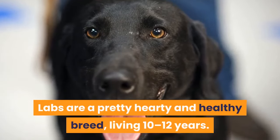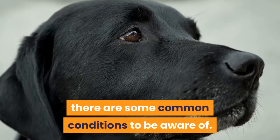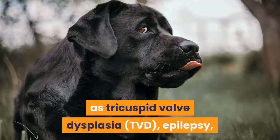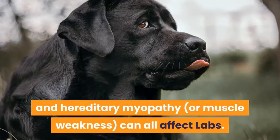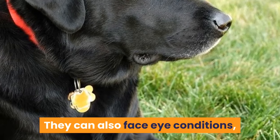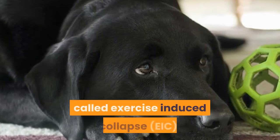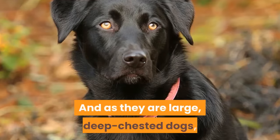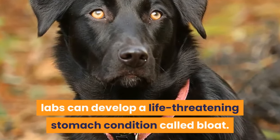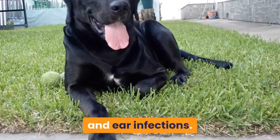Labs are a pretty hardy and healthy breed, living 10–12 years. But, as with all breeds, there are some common conditions to be aware of. Elbow and hip dysplasia, heart disorders such as tricuspid valve dysplasia (TVD), epilepsy, and hereditary myopathy, or muscle weakness, can all affect labs. They can also face eye conditions, including progressive retinal atrophy and cataracts. Owners should also be aware of a condition called exercise-induced collapse. And as they are large, deep-chested dogs, labs can develop a life-threatening stomach condition called bloat. Labs may also develop hot spots, or acute moist dermatitis, cold tail, and ear infections.